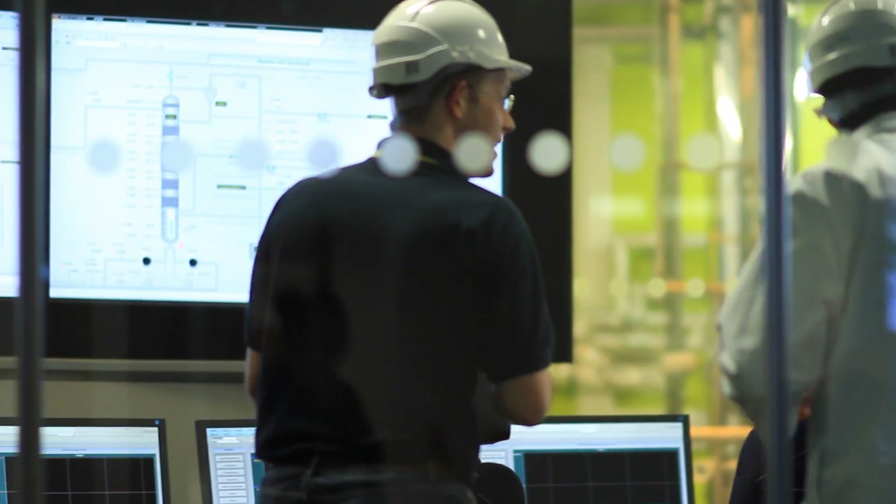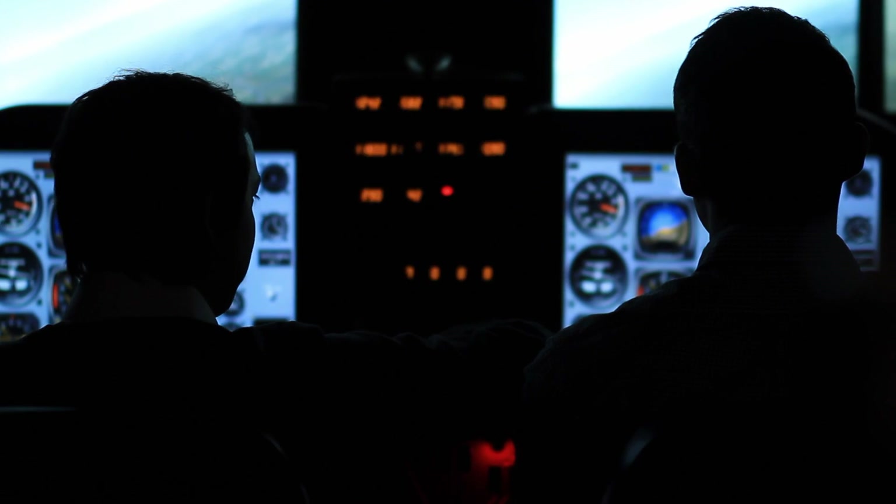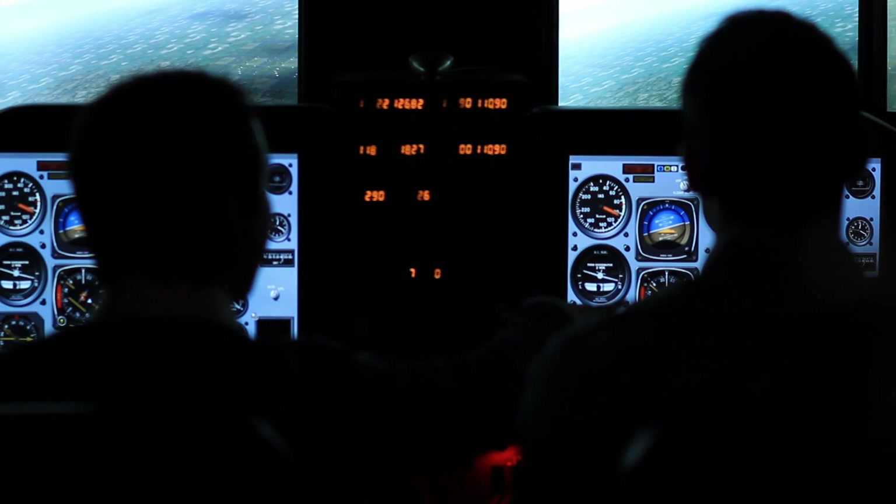I've worked on quite a wide range of different projects, including a large acute hospital and an air traffic control centre. I'm currently based at Heathrow Terminal 2A, where I look after the electrical infrastructure.